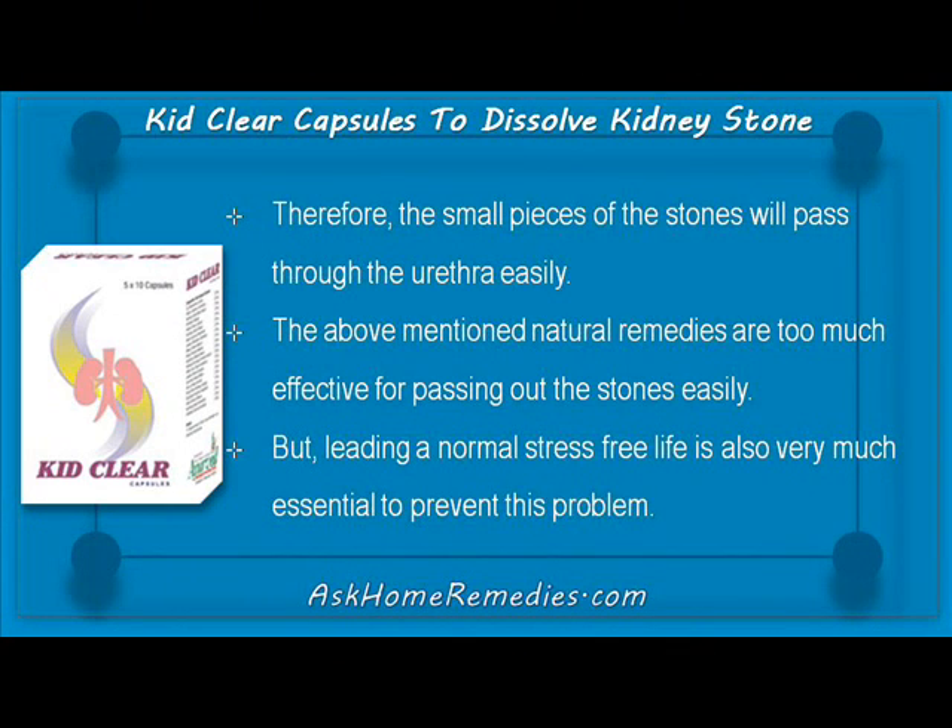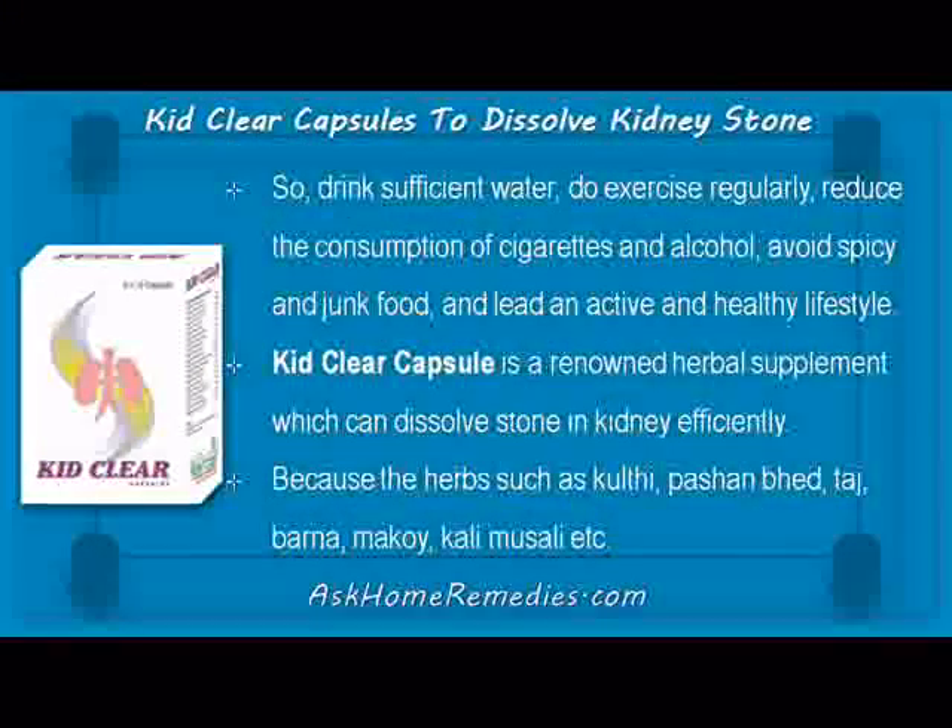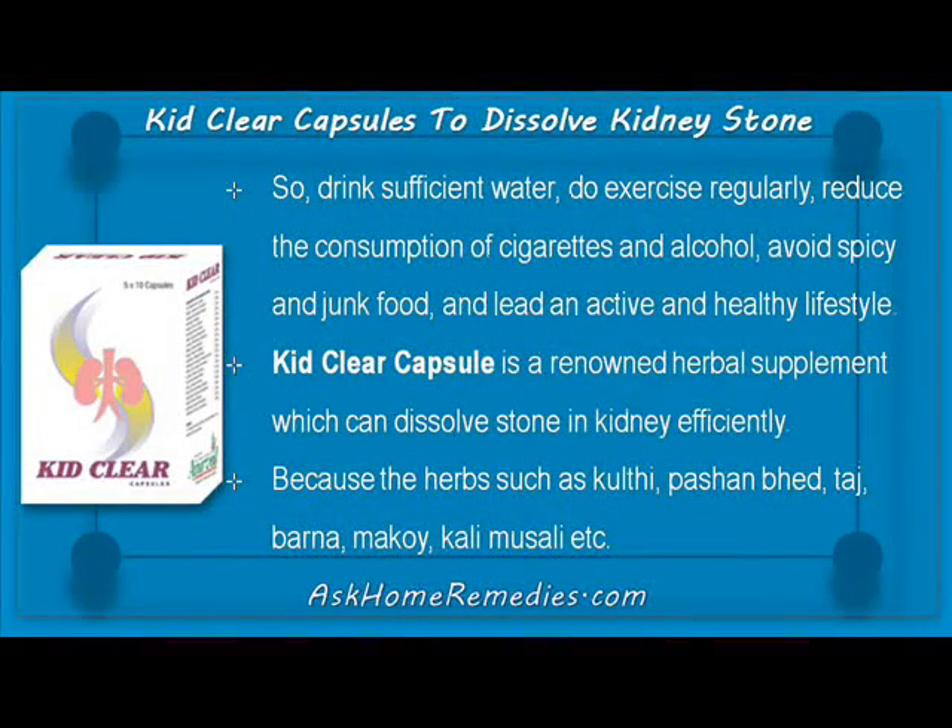The above-mentioned natural remedies are very effective for passing out stones easily. But leading a normal, stress-free life is also very essential to prevent this problem. So drink sufficient water, do exercise regularly, reduce the consumption of cigarettes and alcohol, avoid spicy and junk food, and lead an active and healthy lifestyle.